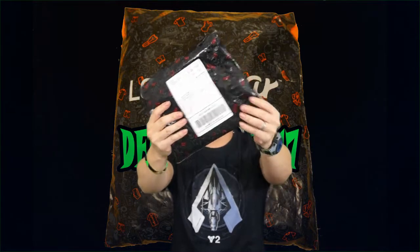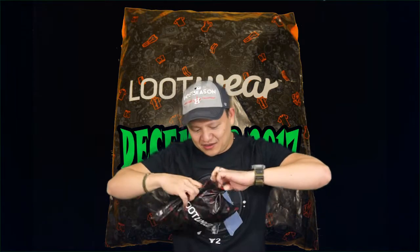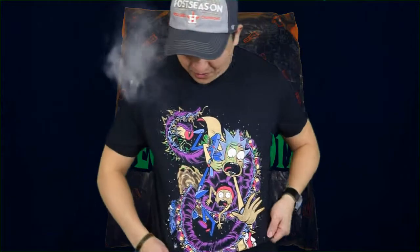Awesome, the Lootware t-shirt just came in. Okay, let's open it up and see what's in it. Okay, I see it — here we go. What type of shirt is it? What the heck...